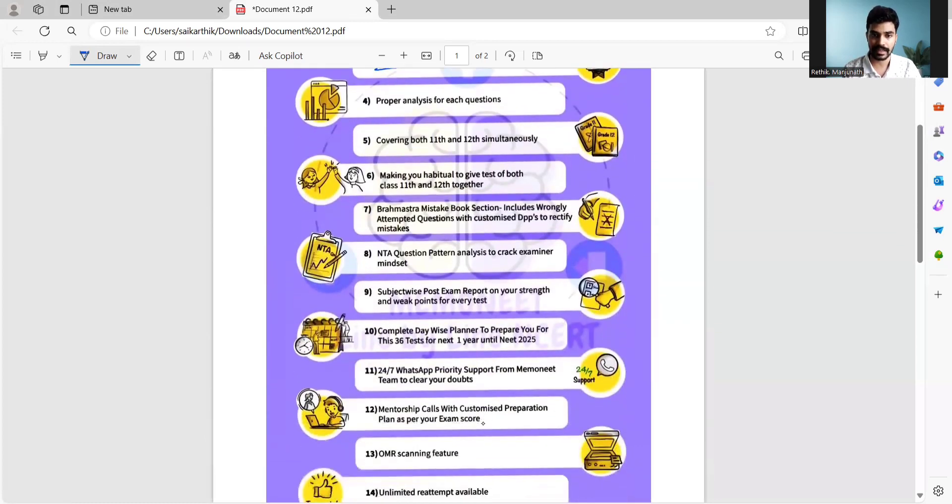Another very important feature of the Brahmastra Test Series is the OMR scanning feature. Once you are done with the test, you can take a snap of your OMR sheet and upload it in the MemoNEET app. Immediately, you are going to get your score. Based on the score, we also have the Brahmastra Mistake Book section.